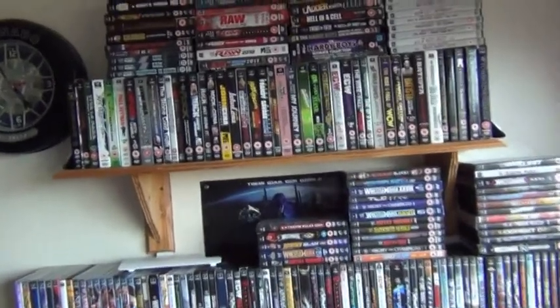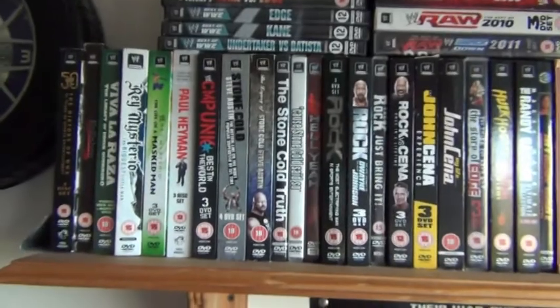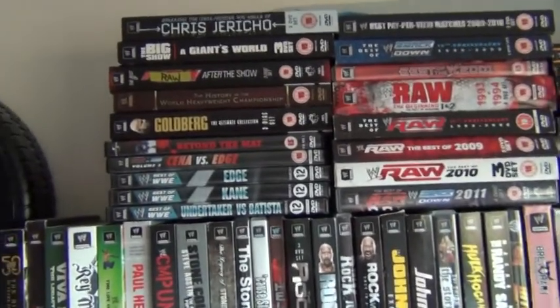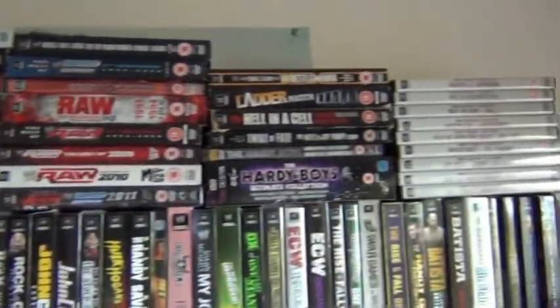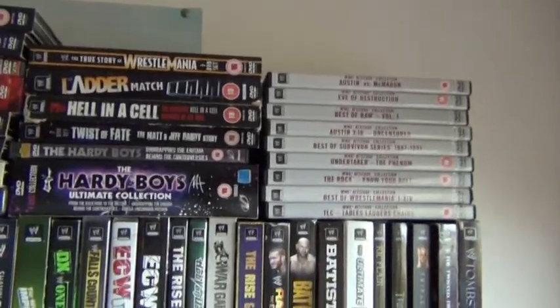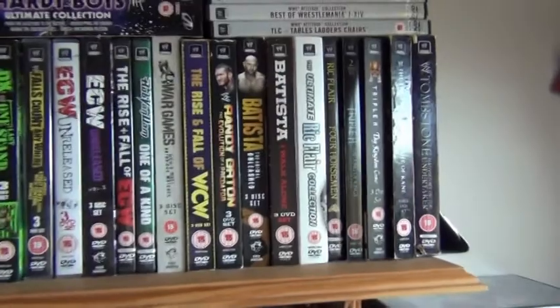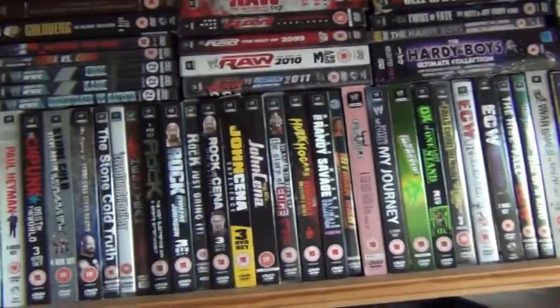Let's start with the documentaries and the match comps. Now it doesn't really matter what order you put them in. You can put them in alphabetical order or in order of when the DVDs were actually released. I tend to put them in a certain order just because I've got OCD and I can't help myself.